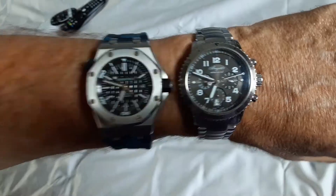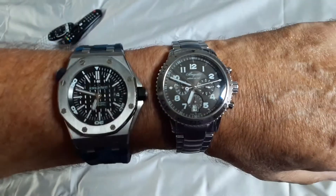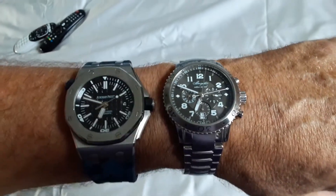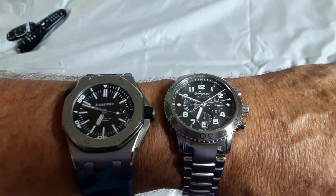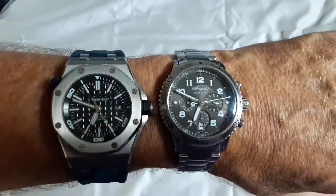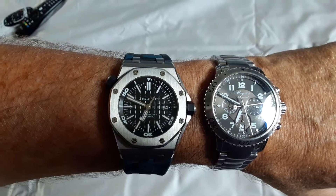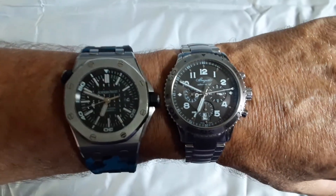They both have reasonable water resistance. The AP is a full-blown dive watch with 300 meters, but the Type 21 has 100 meters of water resistance and a screw-down crown, so even though it's a chronograph it has pretty impressive water resistance — probably similar to the Rolex Daytona. Both have an adjustable bezel: the Brigade being a pilot's watch, the bezel moves in both directions, and the AP is a dive watch with an internal unidirectional bezel.